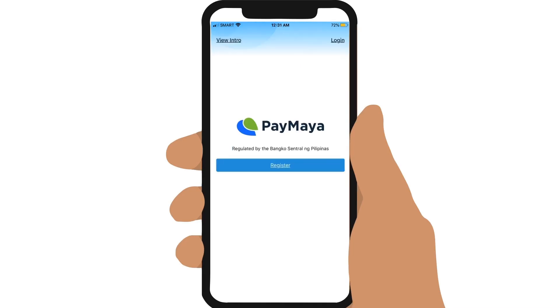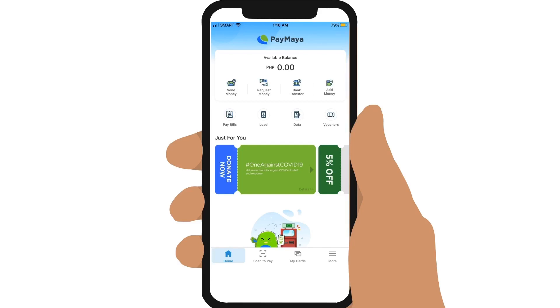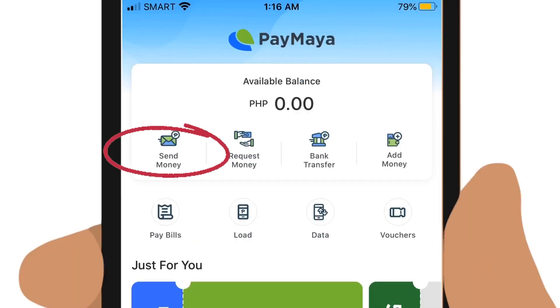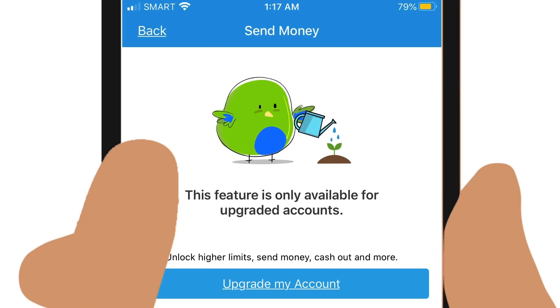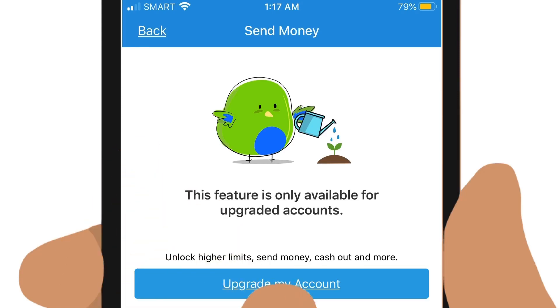Simply download the free PayMaya app and register for an account. To send money, you need an upgraded account. Requesting for an upgrade is free but can take up to 48 hours, so it's a good idea to already send in the request as soon as you have registered, so you can already send money when you need to.